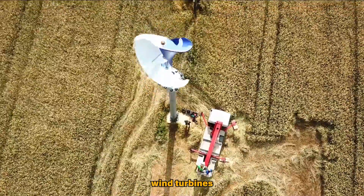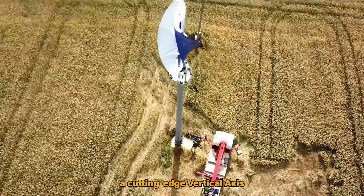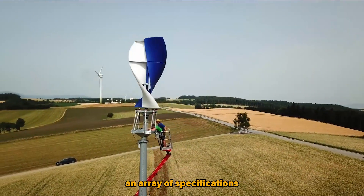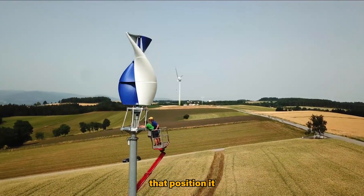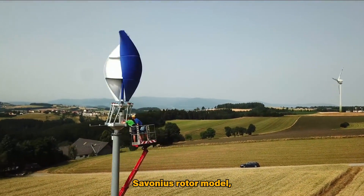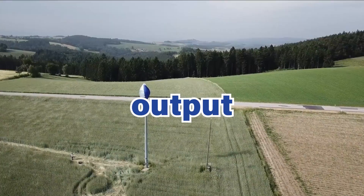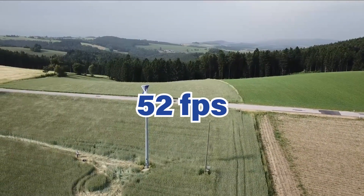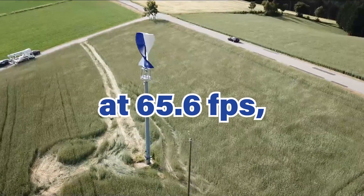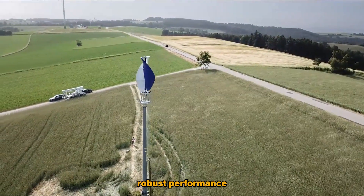Let's have a look at one of Luftside's wind turbines, their third generation model, the LS Helix 3.0 — a cutting-edge vertical axis wind turbine that boasts an array of specifications and technical features positioning it as a remarkable player in wind power technology. Released as the third generation Savonius rotor model, it combines innovation with efficiency, with a nominal power output of 3.0 kW at a wind speed of 52 fps and a maximum power output of 5.0 kW at 65.6 fps.